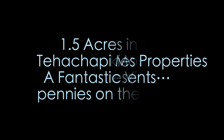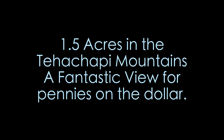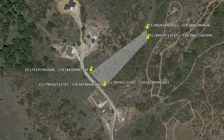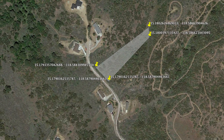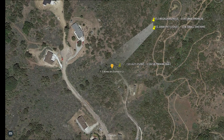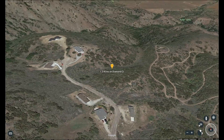Hello and welcome to our little video tour of a recent acquisition here in the Tehachapi Mountains. It's one and a half acres with a fantastic view, up around 5,400 feet in elevation. There's kind of an overview showing you the size and shape of the property — it's 170 feet along the street and about 600 plus feet back.